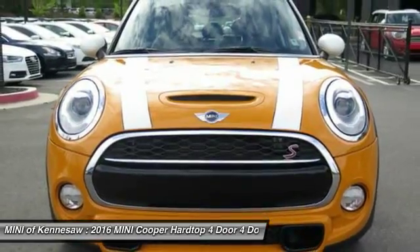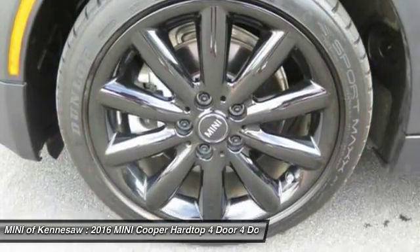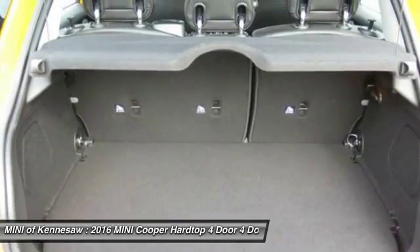Bluetooth wireless data link for hands-free phone, front air conditioning, home link garage door opener, power steering.